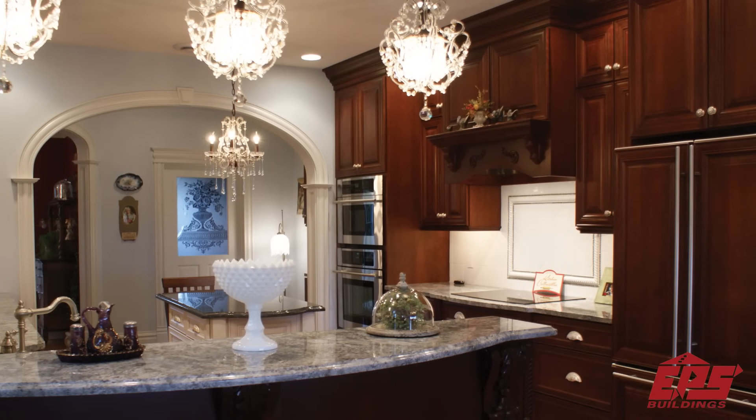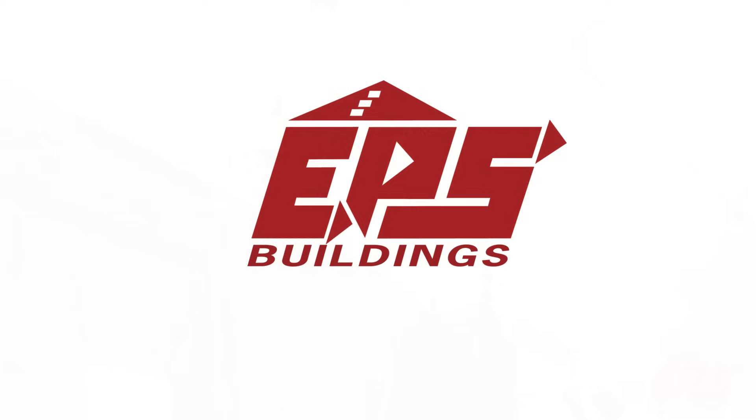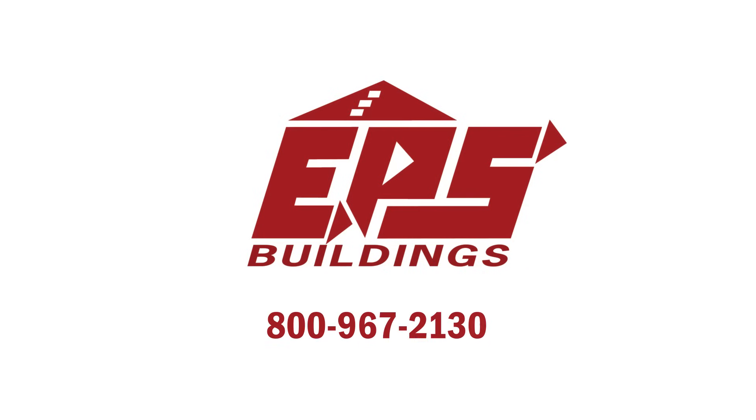Let us deliver more comfort, quality, and durability. Contact EPS at 800-967-2130 or visit EPSBuildings.com for more information.